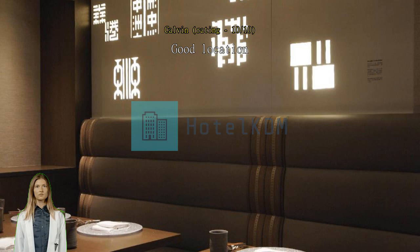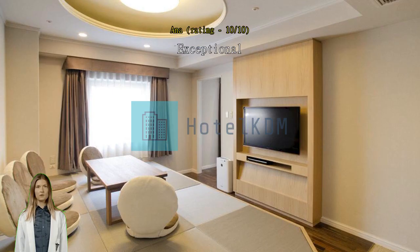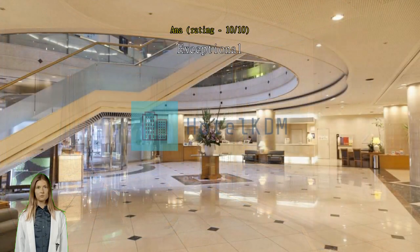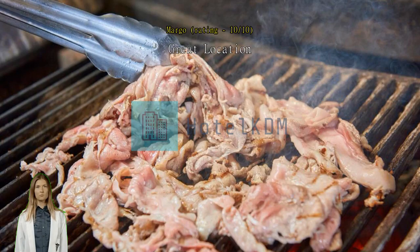Great location — just around the corner from the best ramen in Japan, with a restaurant overlooking the canal. Subway entrance is 20 meters from the back door of the hotel, two stops from Hakata station. Highly recommend.